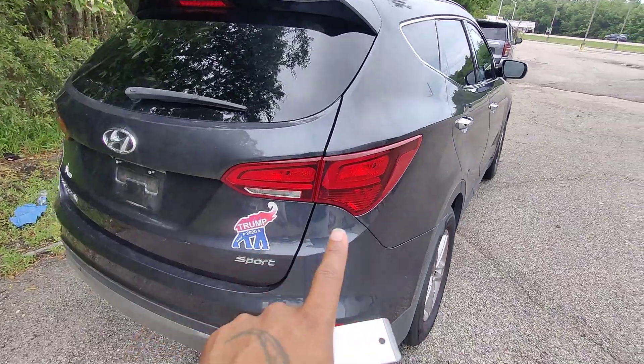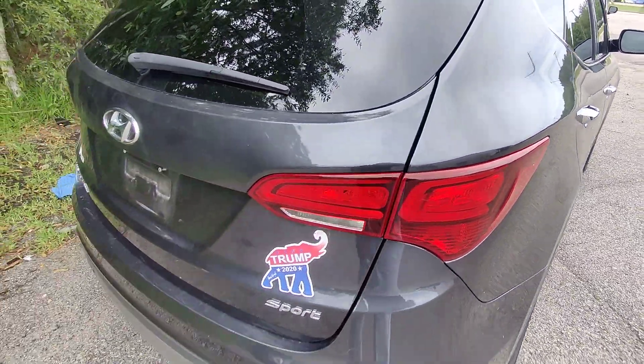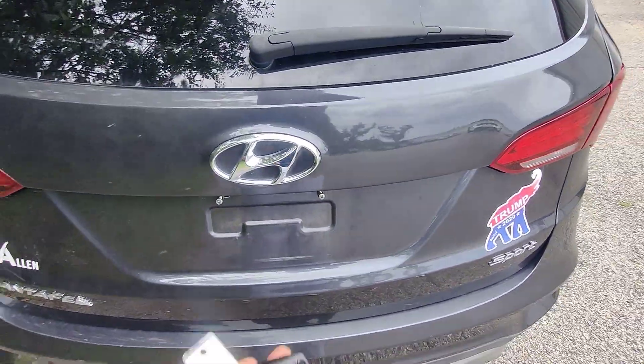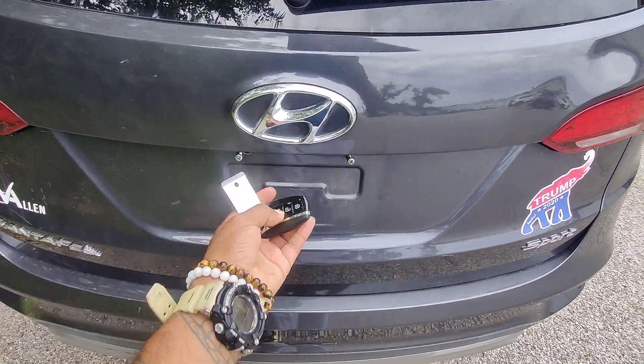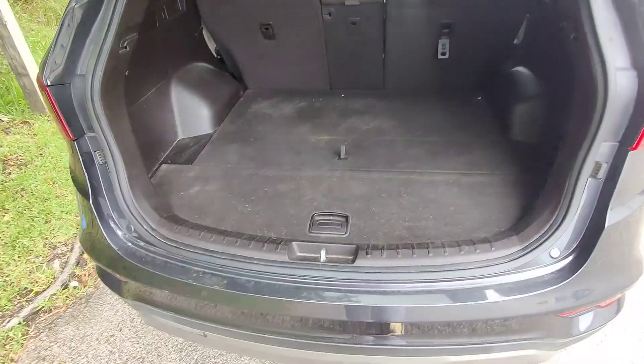Right here we've got the wraparound taillights — no moisture buildup, no cracks or scratches in them. We do have a couple of stickers we need to take off the back of the vehicle, but we do have access to the trunk via the key fob. Maybe it doesn't work because I've got the vehicle on and I'm outside it with the key.